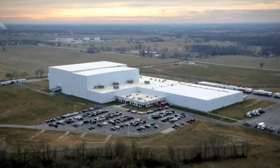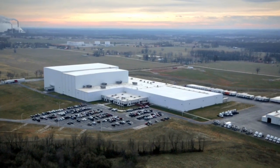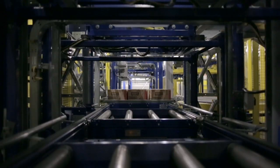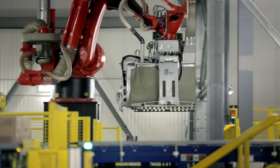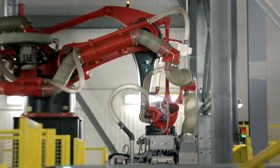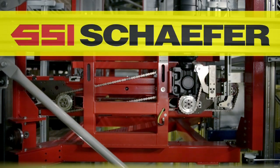The new 370,000 square foot distribution center sits on 132 acres of lush farmland. The facility is equipped with the most sophisticated state-of-the-art conveyor and robotic systems available in the industry, all designed and manufactured by Schaefer Systems International Incorporated.